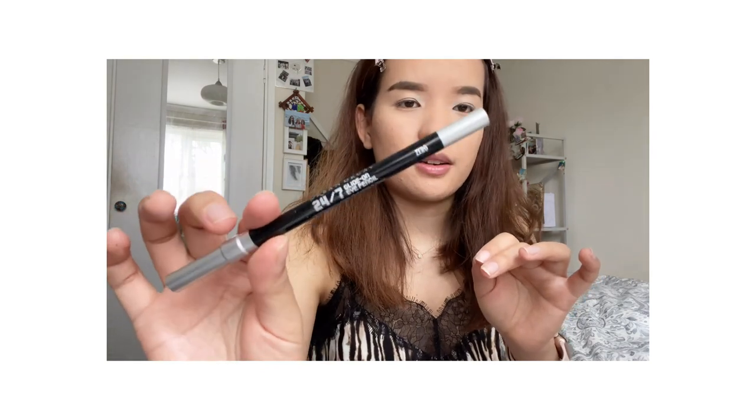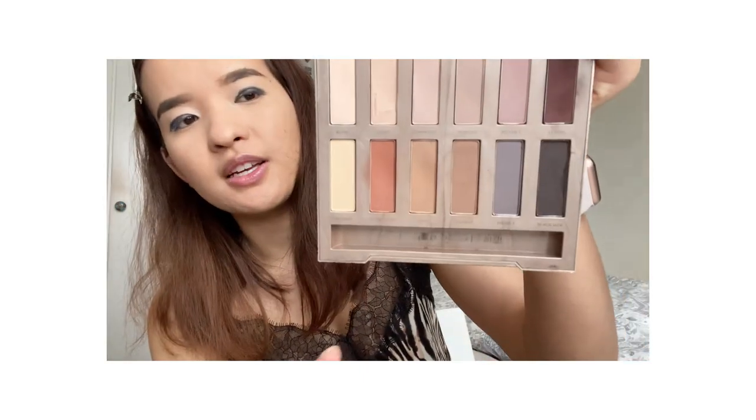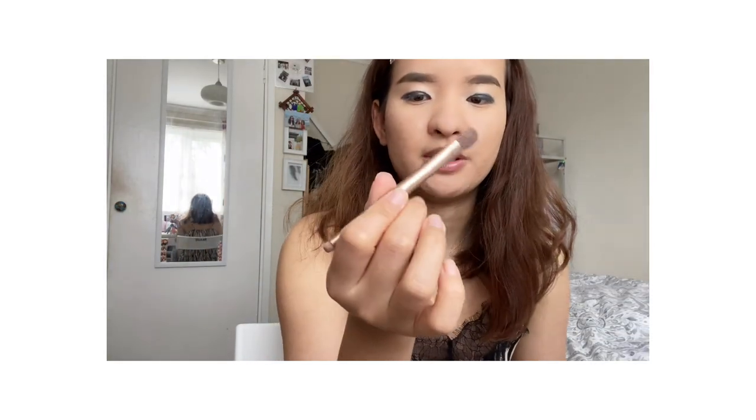I'm going to use an eyeliner pencil — you can use a brown color eyeliner pencil. It's a perfect universal one. Then I'm using this Urban Decay Go Naked palette. I'm going to use the matte shades with a blending brush, and it will give a gradient effect — that's what I like.